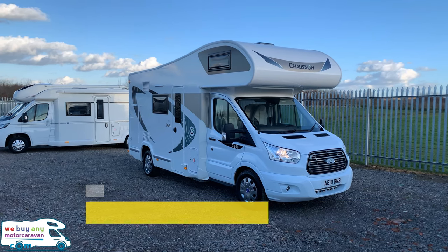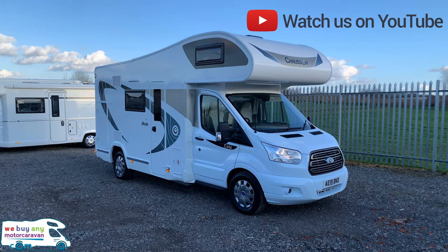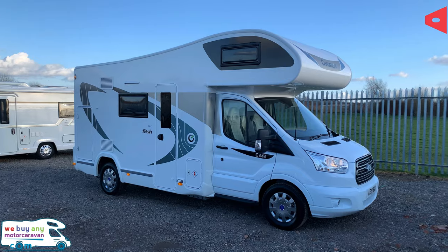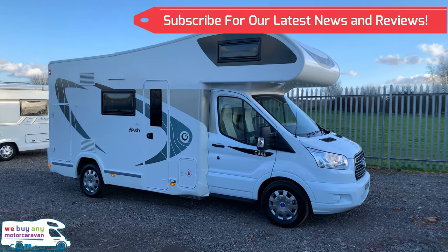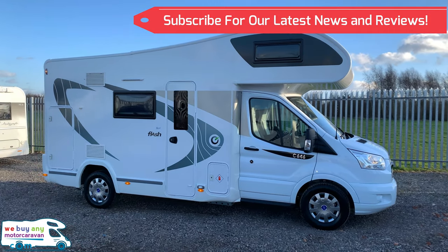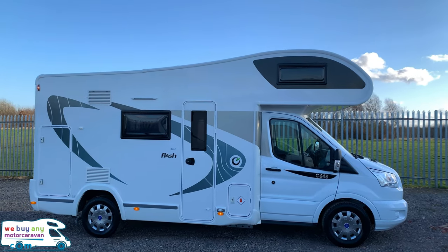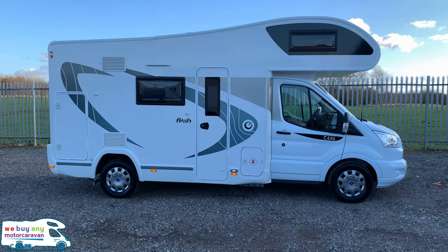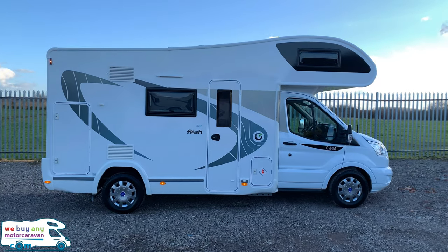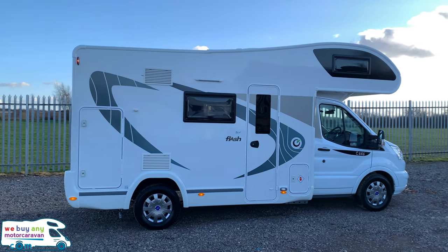Hello and welcome to webuyanymotorcaravan.com YouTube channel. Today we've got a 2019 Chasson Flash C646 — 2019 model with delivery miles only, so as you'd expect, excellent clean condition. This is a six berth motorhome with six belted seats, built on the Ford two litre TDCi engine. It's only three and a half tons, so it is capable to drive on any standard car licence.